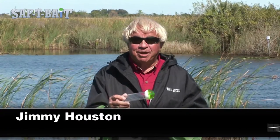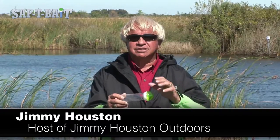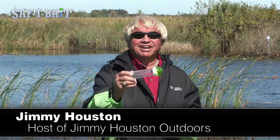Hi, Jimmy Houston here for Safety Bait, the amazing fishing innovation that keeps your bait safe when you cast, then releases your bait to the perfect depth so you can land the big one.